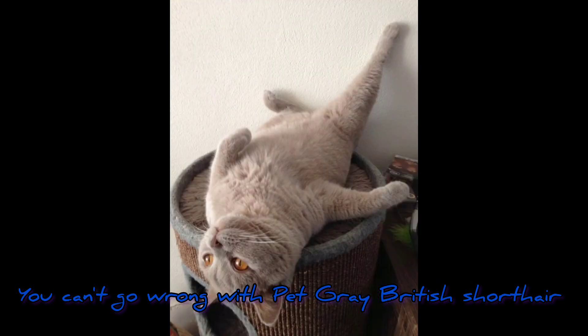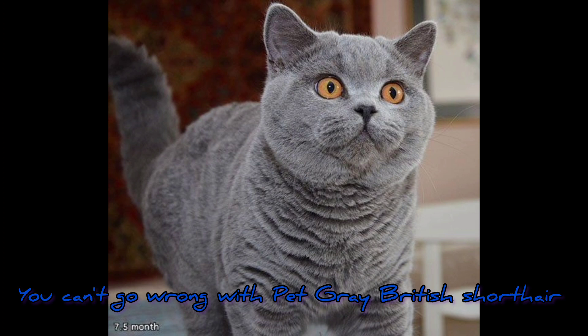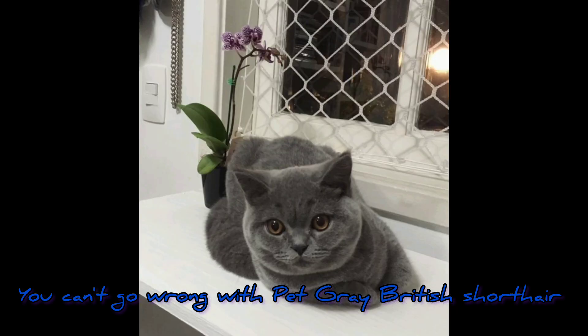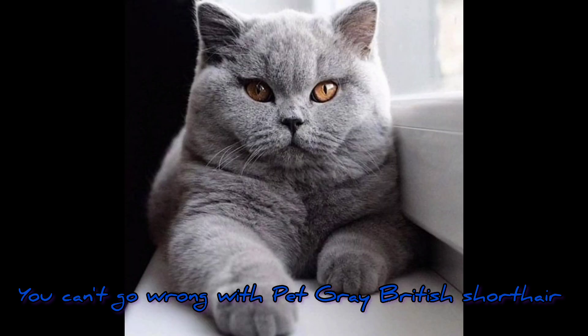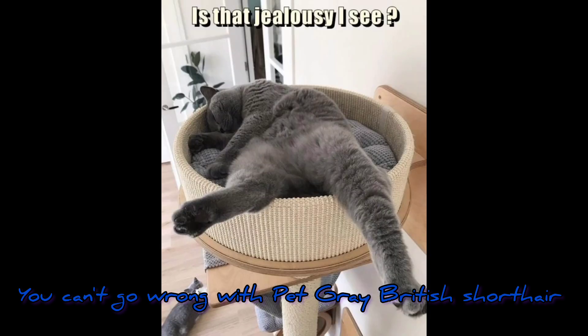British Shorthairs can live for 20 or more years. If you adopt one, you're entering a relationship that could last for a couple of decades. The median lifespan is around 12 years, but these cats commonly live well into their late teens and even early 20s. You must ensure that your British Shorthair enjoys a long and healthy life by feeding her a sensible diet, taking her for checkups, and making certain she gets plenty of stimulation and exercise.